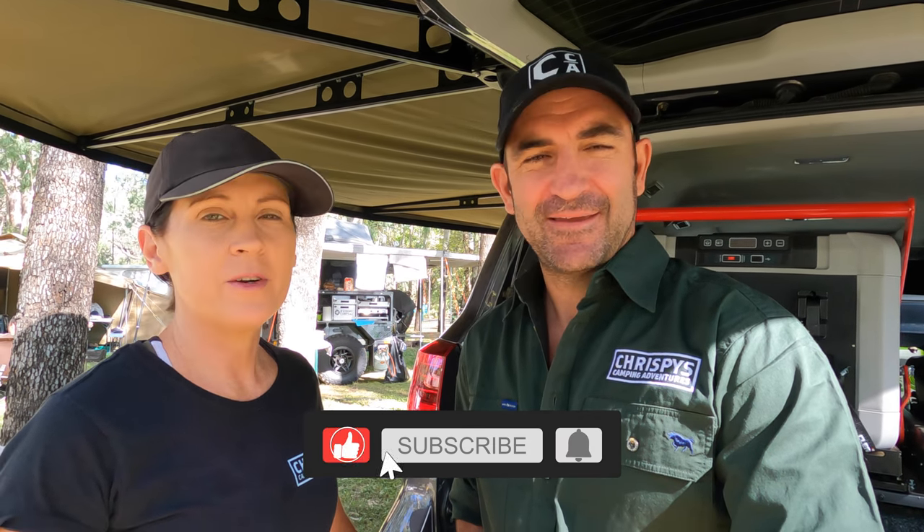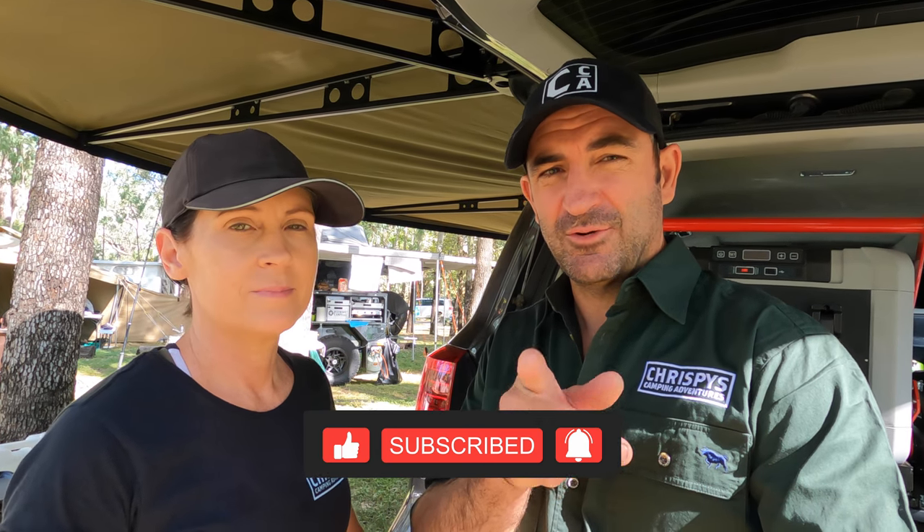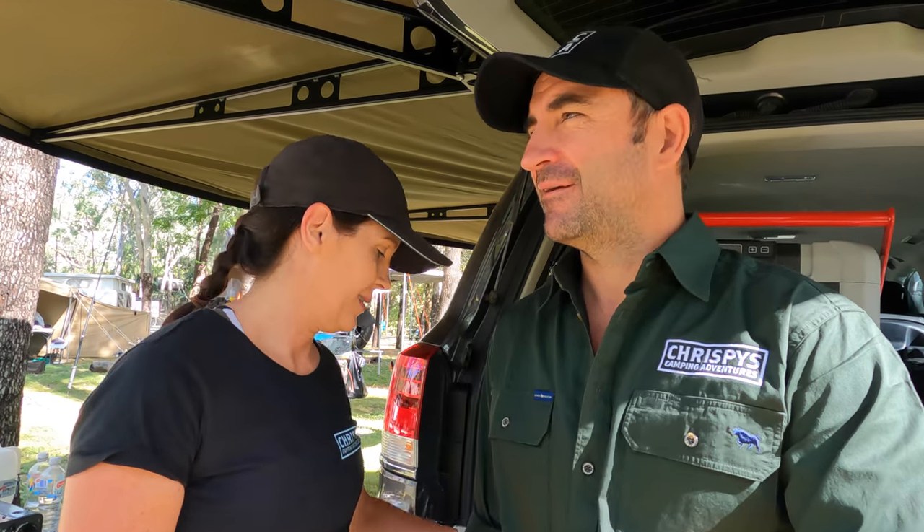Welcome back to the channel! Today we're sharing our three favorite camping items each. Keep watching, stay tuned, because there could be some good ones — including some from Uncle Johnny.